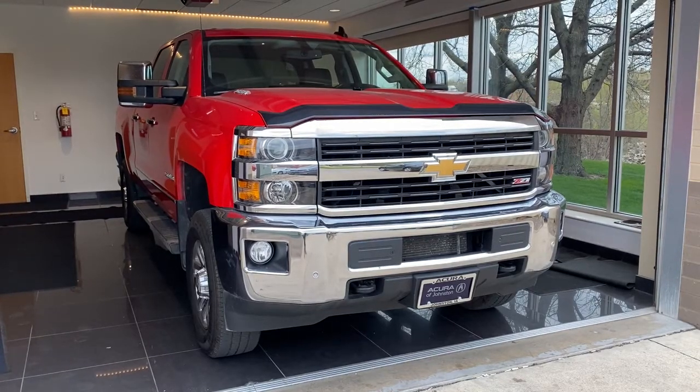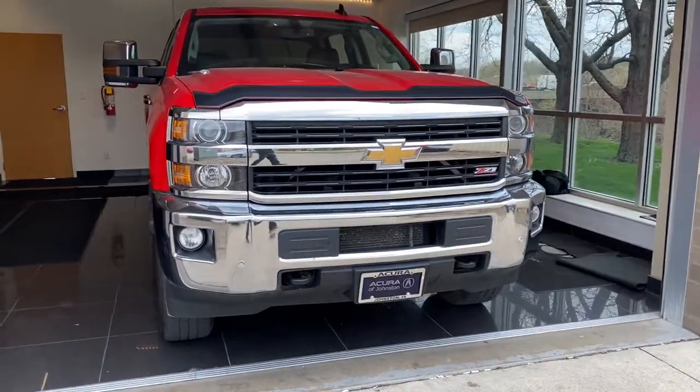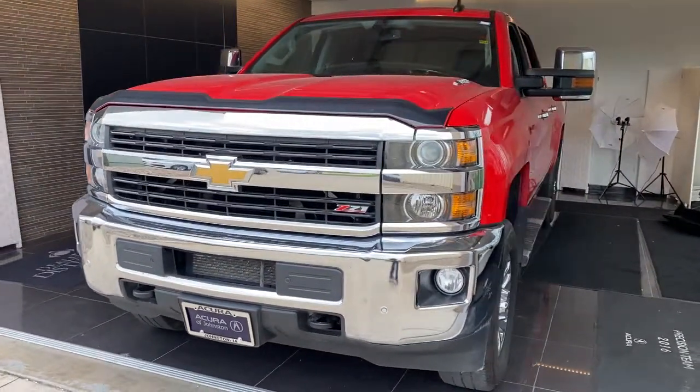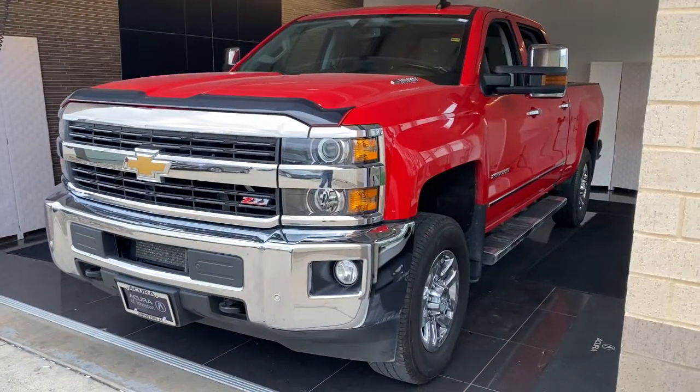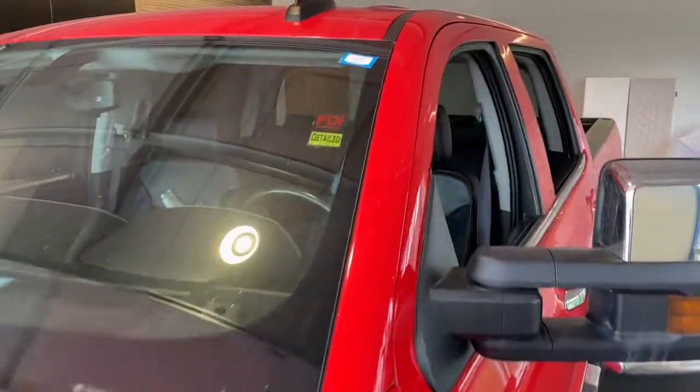Get acquainted with the 2016 Chevrolet Silverado. This vehicle still has fewer than 200,000 miles on the clock, so it won't last long. Aim higher than ever in the all-new Silverado pickup, the truck that digs deep to give you more of what you want and need.